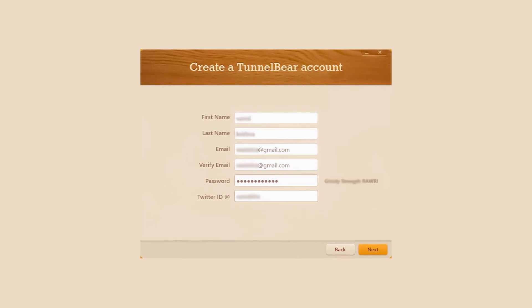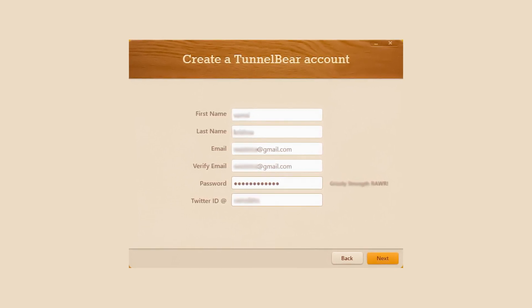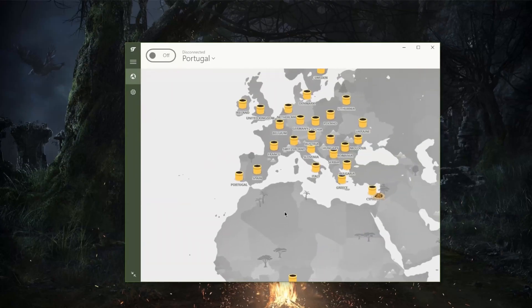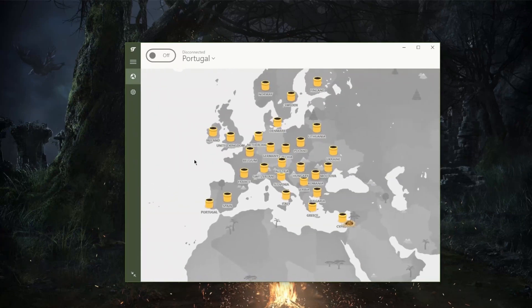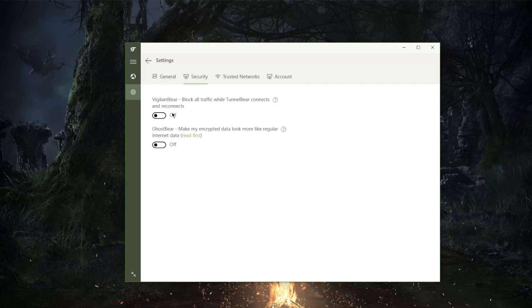With TunnelBear, it will only take you a few minutes to create an account and set up the app on your laptop or smartphone. Then once you log in, you'll find the VPN to be extremely user friendly. The easy setup and the cute bears that tunnel on screen make it fun to use. To change your location, you can just click on the tunnel icon on the map and the bear will dig a tunnel for you so you can start browsing from anywhere. Unfortunately, you won't have as many features to choose from because TunnelBear tends to keep things simple. But there is a kill switch and a Ghost Bear, which is the VPN's obfuscation technology. Also it's nice that the smartphone app resembles the desktop app and it's just as easy to use.